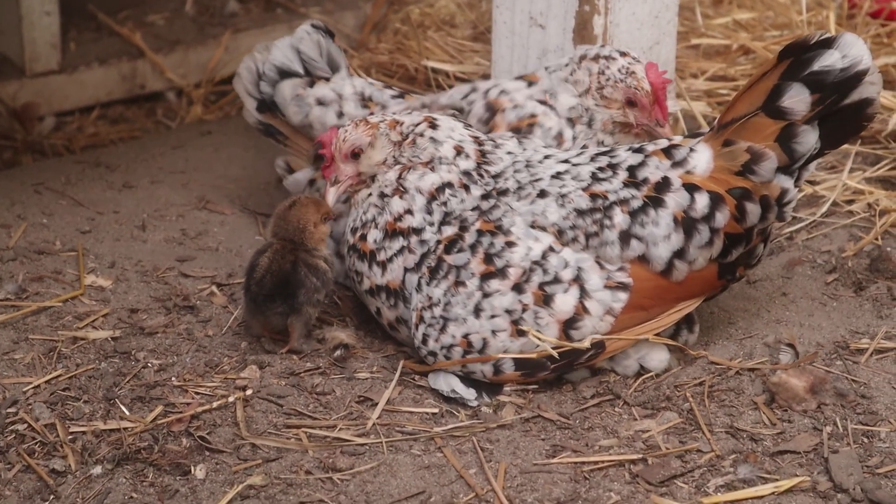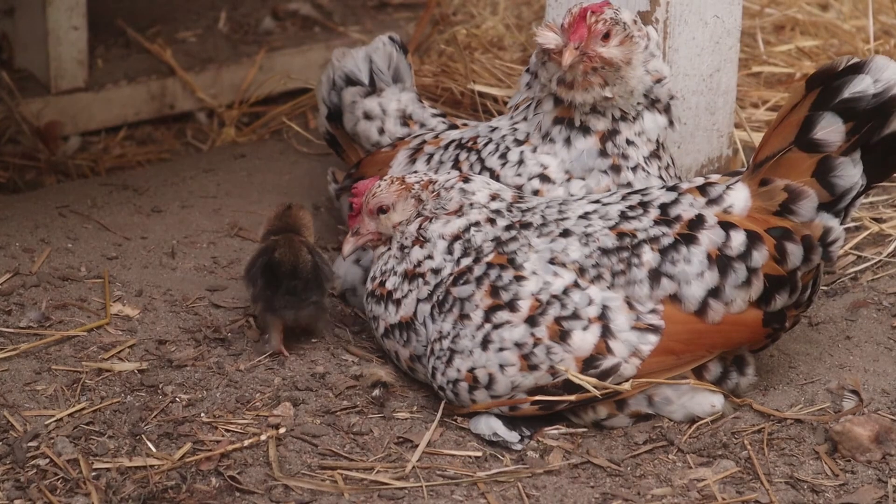Thank you so much for watching, and this concludes the third part of our chicken genetics series. Thank you so much!